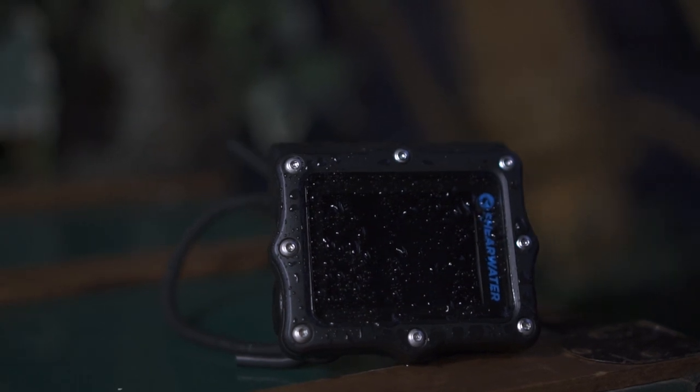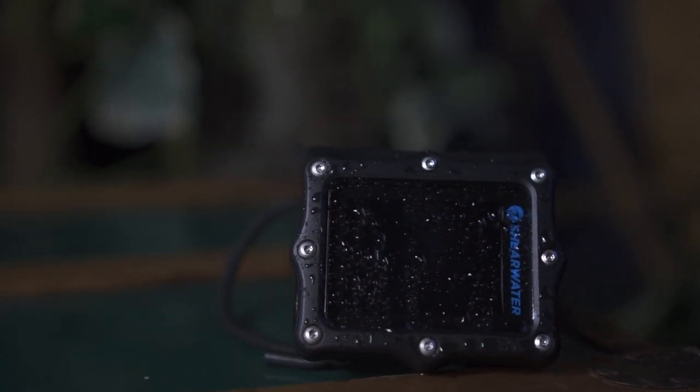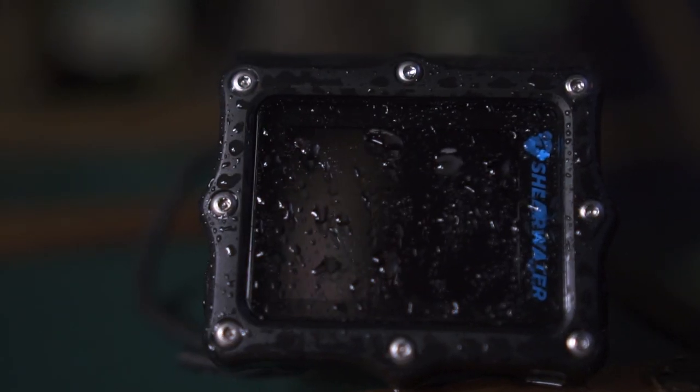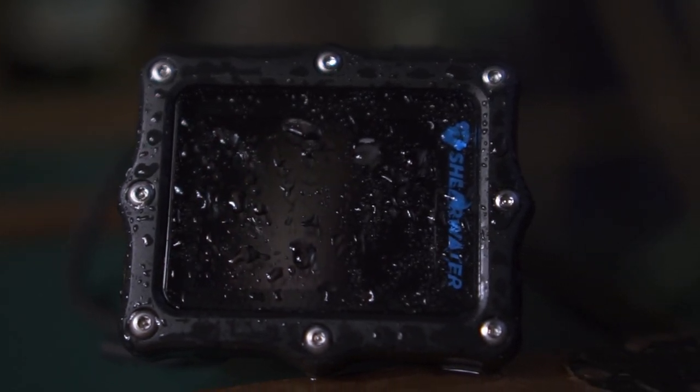Shearwater computers are loved all over the world by technical and recreational divers, which is quite impressive because the company only exists from 2004. They're loved for their robustness and simplicity, and that's exactly why the Perdix AI is so good. So let's dive in.